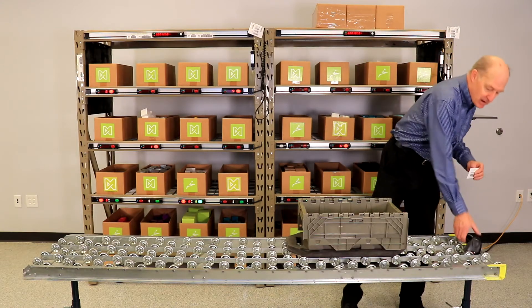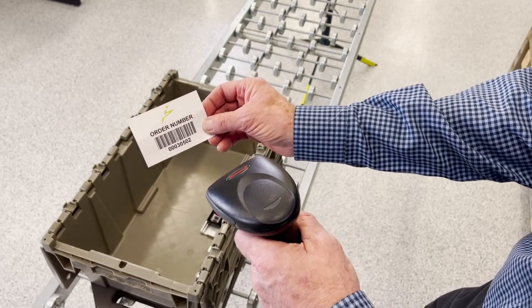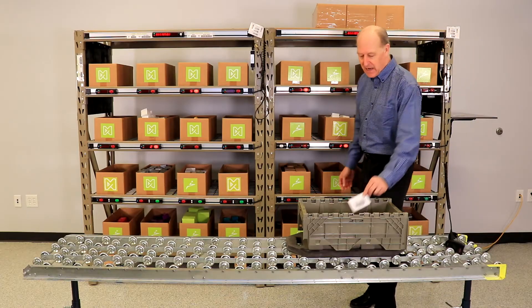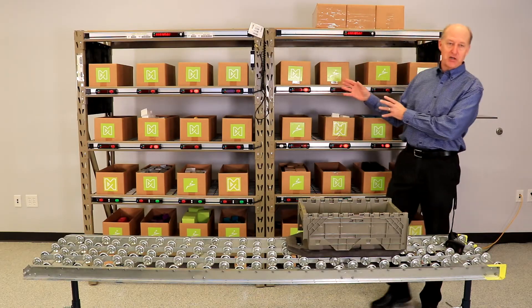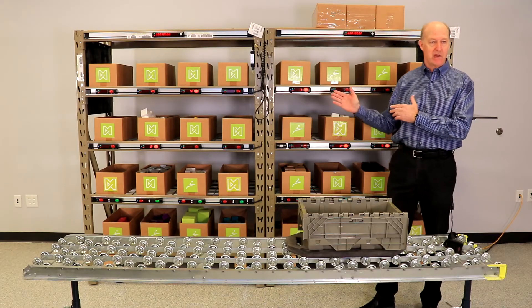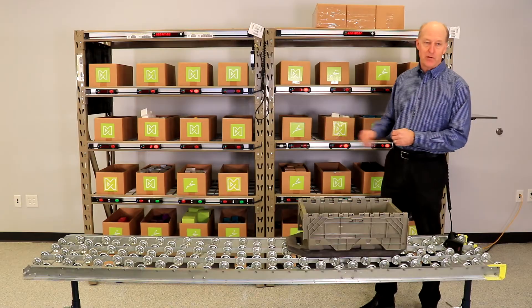I grab the order barcode and my scanner that's in my zone and scan the order. And immediately the order is launched in my work area. So all I need to do at this point is go to where the light is, pick the quantity that's represented and confirm my action.